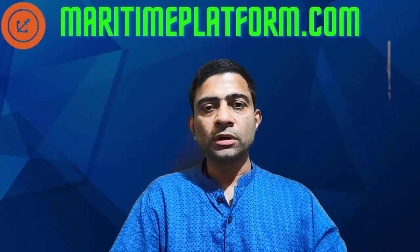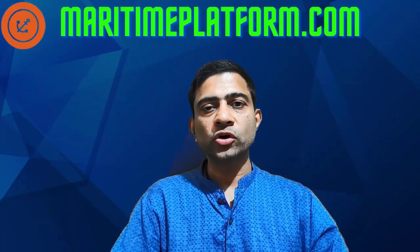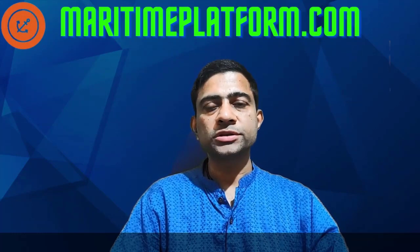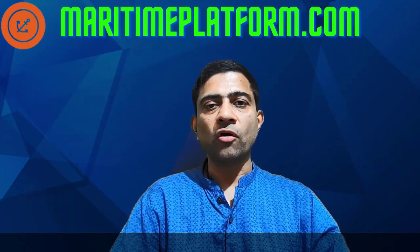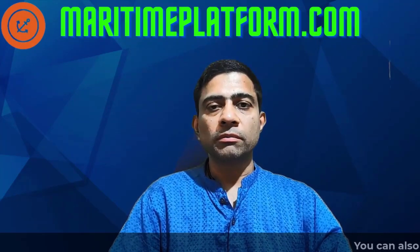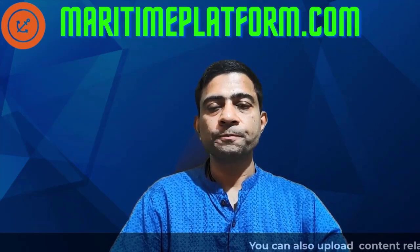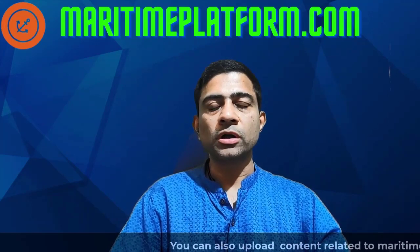Hello everyone, hope you are all doing well. Thank you so much for watching my videos. This video is in a series of videos where we are talking about roles and responsibilities of officers and crew on board a merchant ship. In this video, we are going to talk about roles and responsibilities of junior engineers, basically third engineer and fourth engineer on board a merchant ship.